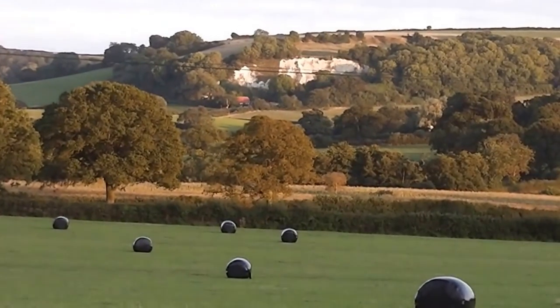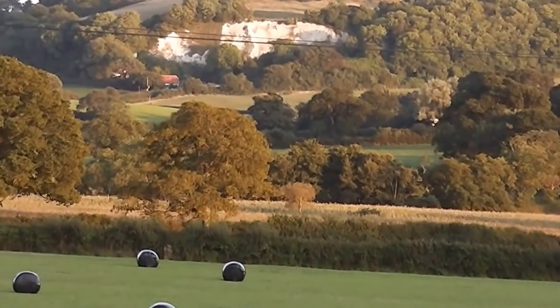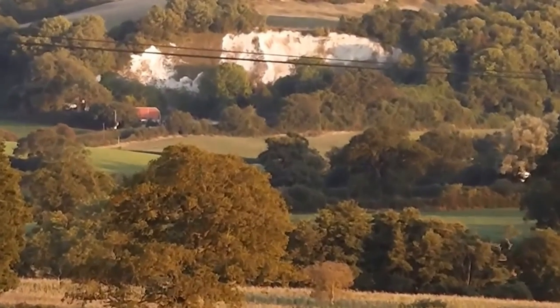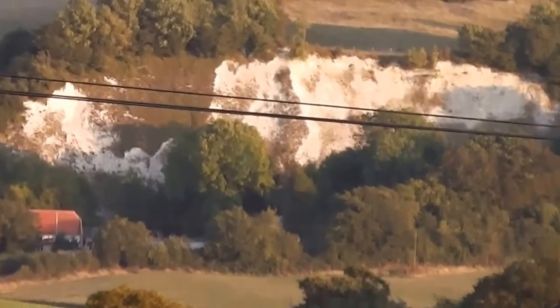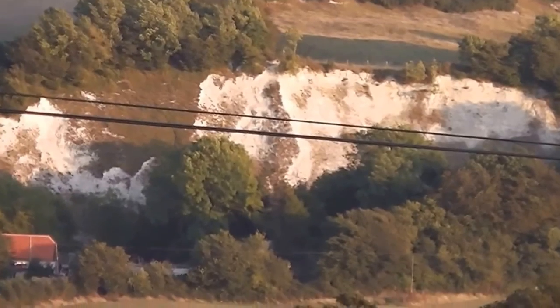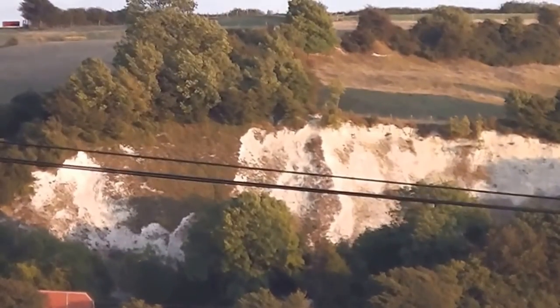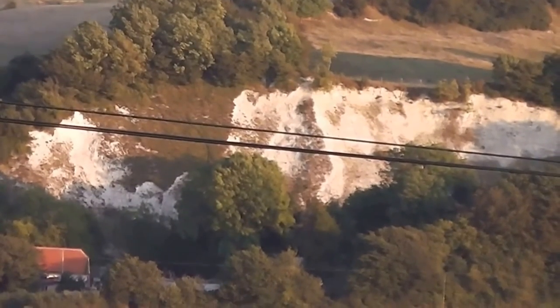That quarry up there — that's not far from me. I don't think it's used now. Presumably it was used as a quarry for limestone, and presumably there was some sort of lime kiln near there to turn the limestone into slaked lime.